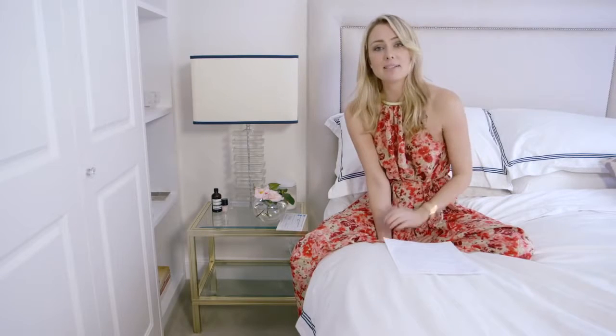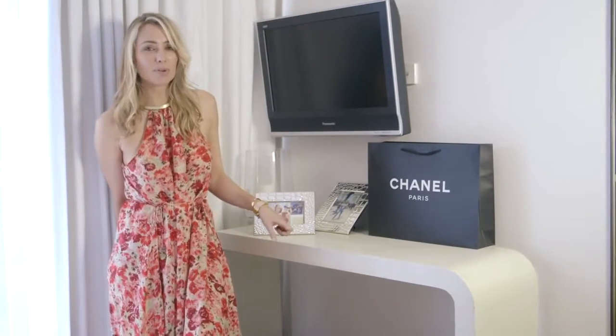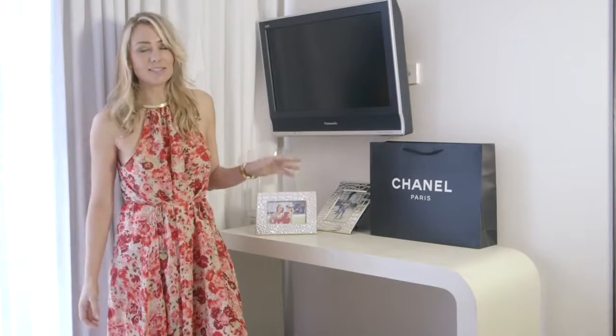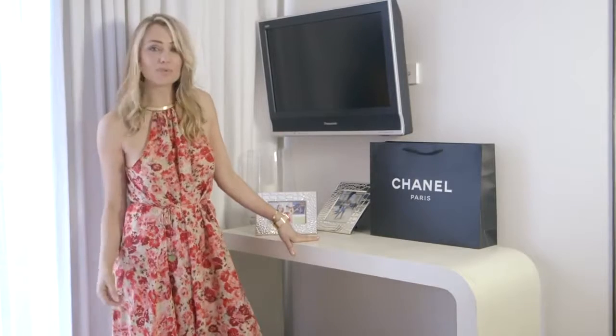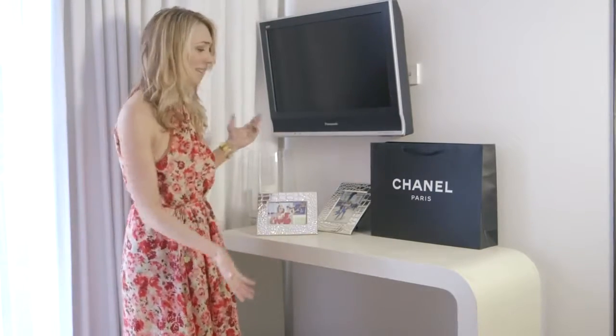This piece of furniture actually cost me nothing — my parents were throwing it out and it was this ugly brown color, so I insisted on taking it before it went to the council cleanup. I just went to Bunnings, bought some spray can paint, and just sprayed it, and it turned out like this.